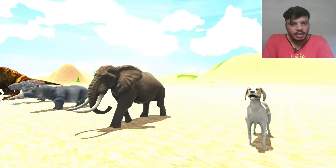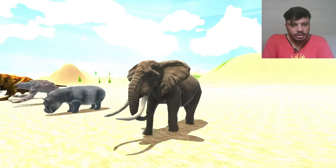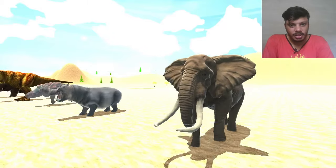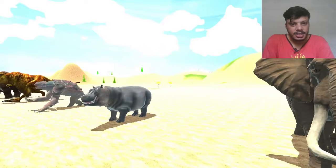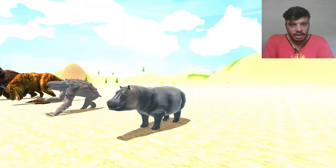So again elephant — African elephant again is here. I don't know why again elephant is here. But now the next one is hippo — hippopotamus is here, also again.